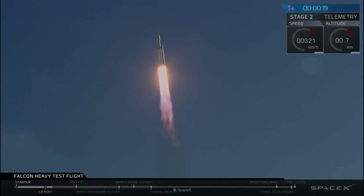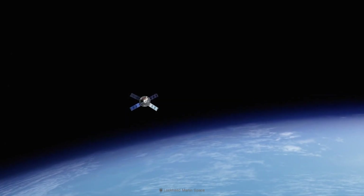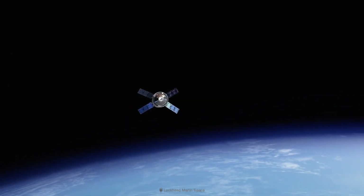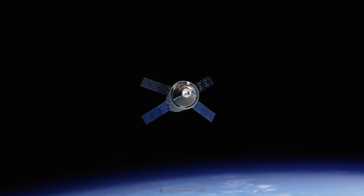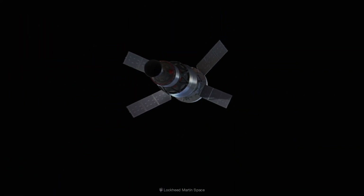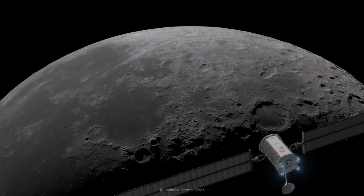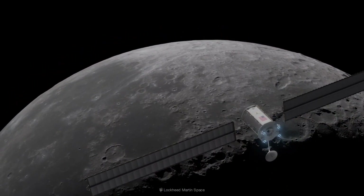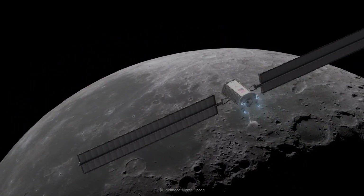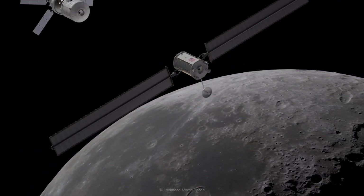The SpaceX Falcon Heavy rocket will haul the PPE and Halo into a high-altitude orbit around Earth. The PPE's solar-electric thrusters will guide the stack toward the Moon, where the Gateway will enter the elliptical lunar orbit to take position for the docking of Orion crew capsules with astronauts. NASA intends for human lunar landers to also link up with the Gateway in orbit around the Moon, and the landing craft could be refueled at the Gateway for multiple trips to and from the lunar surface.